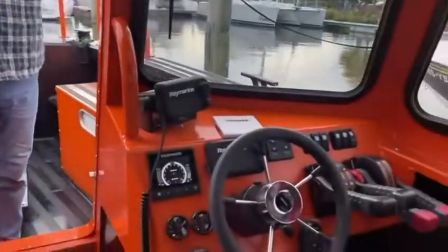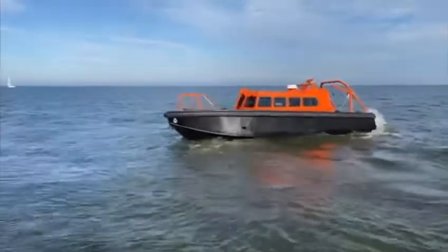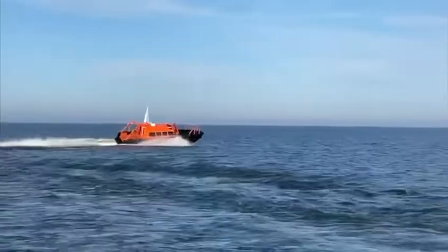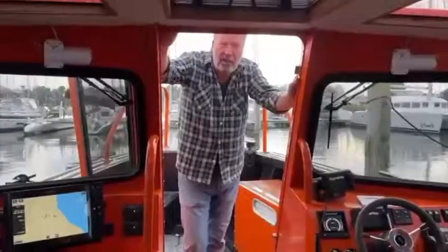The whole boat weighs about 6 tons, has a top speed of 32 knots in transit mode, and can still be put on a truck to transport it anywhere.